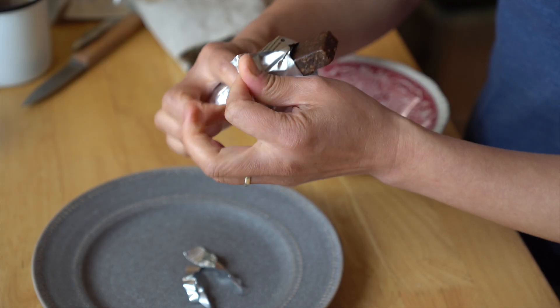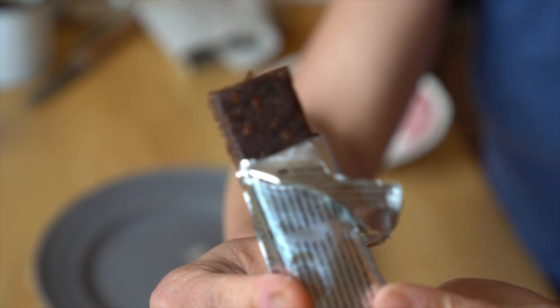Muesli bar or granola bar? This looks more like a kind of energy fruit bar. Mmm! Very softly textured. Tastes a bit like a fruit leather mixed with coconut, and maybe a tiny bit of chocolate, though not much.